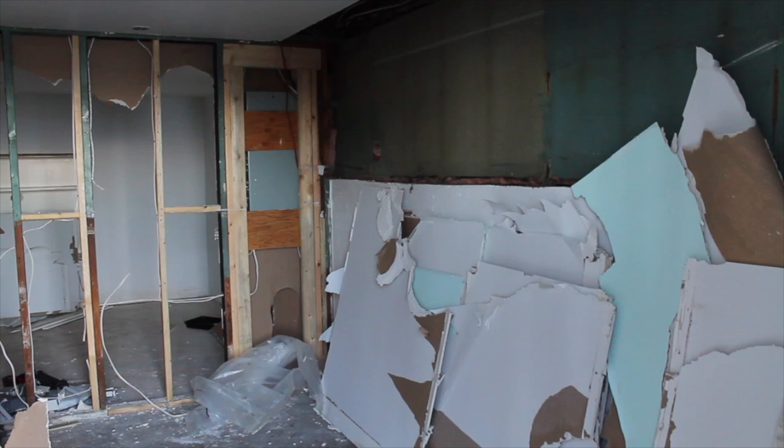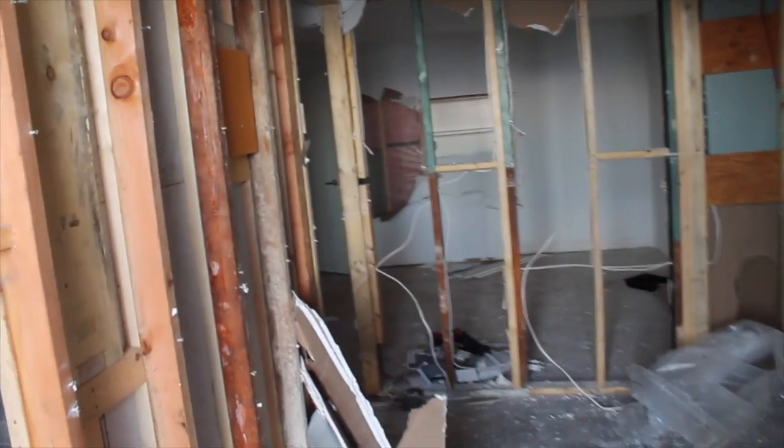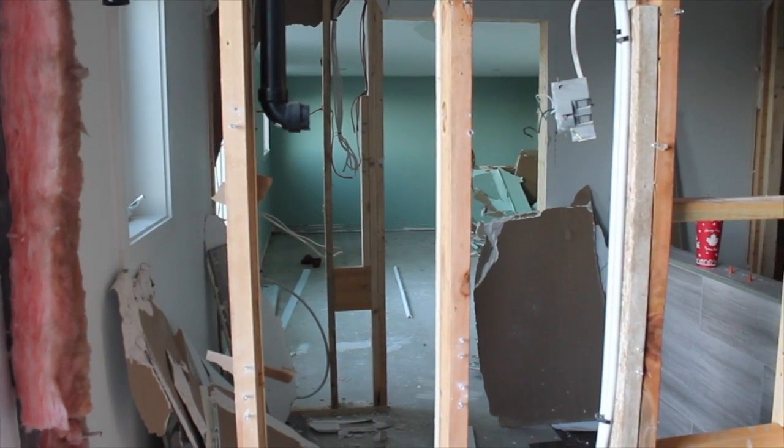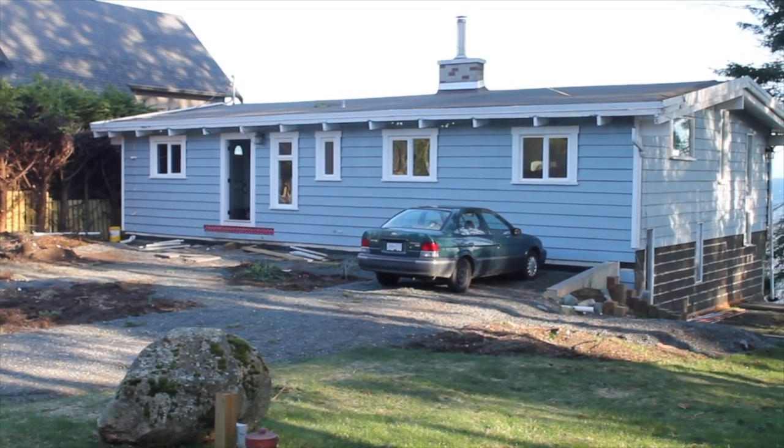This is just a series of short clips to keep people up to speed with what's happening. It's been about three days of prep for the house move. Basic demolition and salvage of materials — I'm learning.